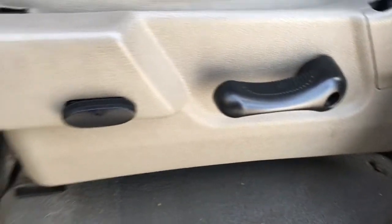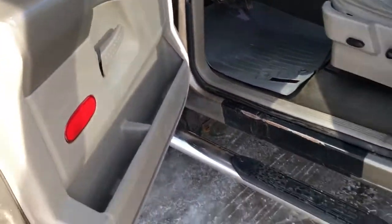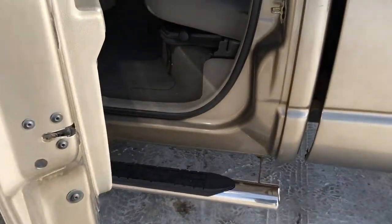There's seating for six in this all-tan cloth interior. On the left-hand side of the driver's seat, power and manual controls, pocketed storage in the doors. Outside the cab, chrome running board.